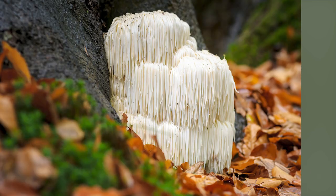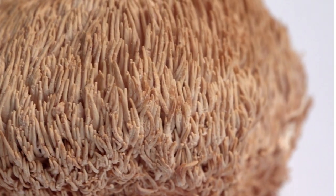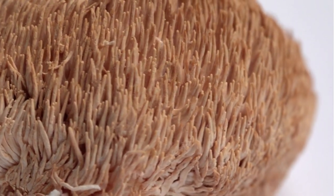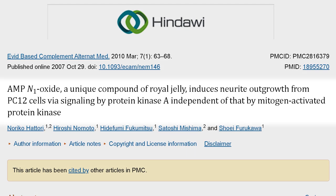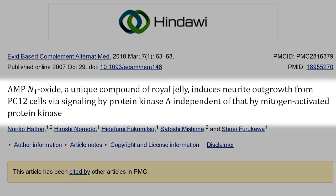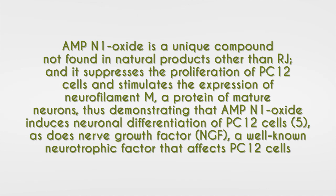The first key effect I want to explore is the potential increase in nerve growth factor (NGF) production. Many people look at lion's mane as the top mushroom for NGF, but I have drawbacks with it — particularly its kappa agonism and DHT suppression. A study titled 'AMP N1-oxide, a unique compound of royal jelly, induces neurite outgrowth from PC12 cells via signaling by protein kinase A independent of MAPK' found that royal jelly appears to strengthen NGF production, increase neurite outgrowth, and strengthen brain connections. From personal experience, this is noticeable through rapid rates of learning, memory retention, and connecting ideas.